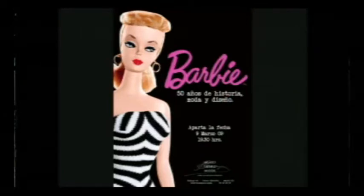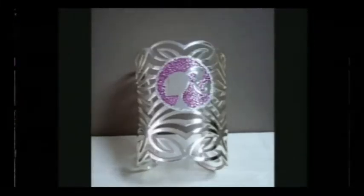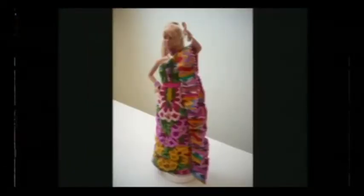El proyecto de Barbie fue un proyecto muy divertido, fue un reto. Me tuve que inspirar en el traje de baño de la primera Barbie para poder hacer un brazalete que se exhibió en el evento, y se hicieron 17 réplicas para las celebrities que salieron en el video. También el reto fue hacer por primera vez un vestido con una pieza reciclada de textil bordado.